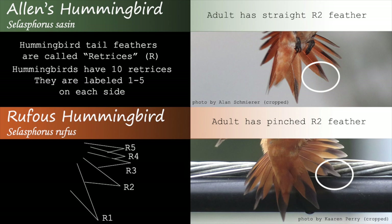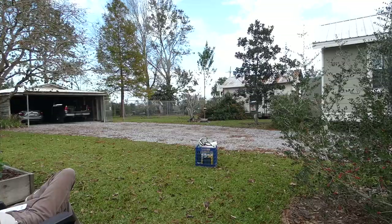Rufous versus Allen's hummingbird is one of the most technical and hardest bird IDs in North America, since juvenile birds look extremely similar. The best way to differentiate between the two is to look at the open tail feathers and to take actual size measurements of the bird, which can only reliably be done with the bird in hand.